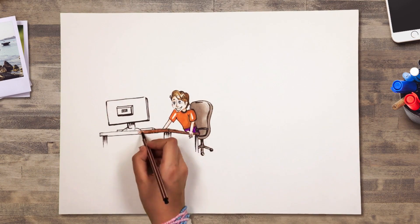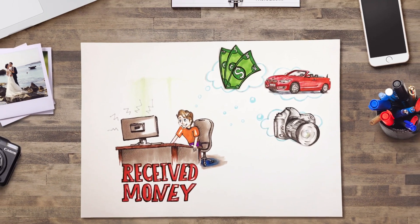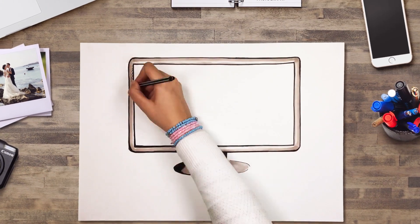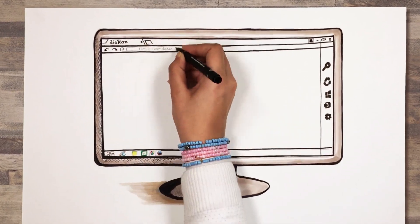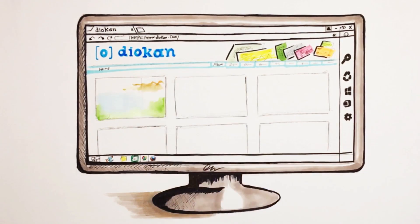Dan is then notified that he's received money to his Diocan account — one step closer to buying that new DSLR. Diocan helps Dan with his marketing and distribution for his photography business, so he can focus on what he does best: taking great pictures.